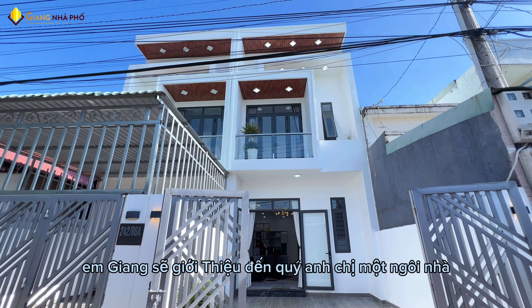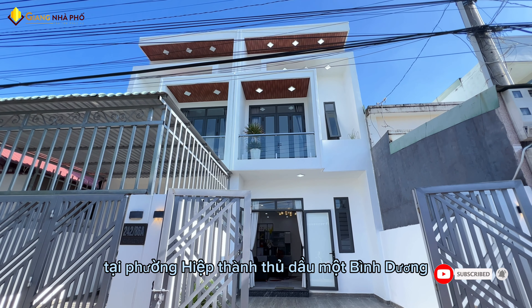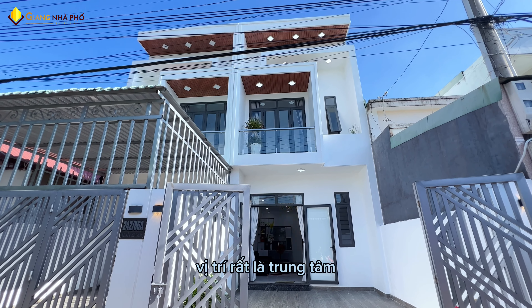Xin chào quý anh chị. Hôm nay em Giang sẽ giới thiệu đến quý anh chị một căn nhà tại phường Hiệp Thành, Thủ Dầu Một, Bình Dương. Nhà nằm trong khu dân cư Hiệp Thành 1, vị trí rất là trung tâm.